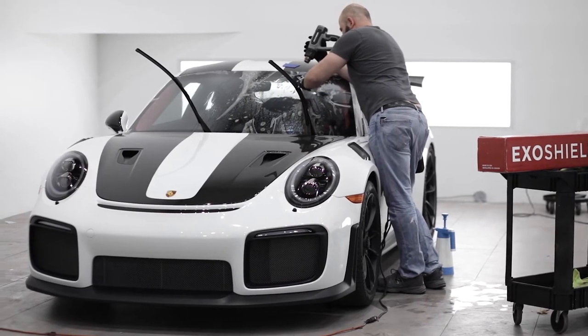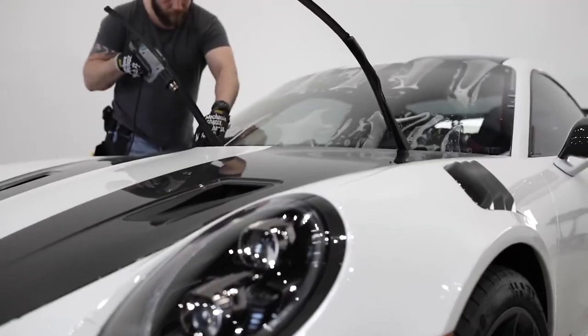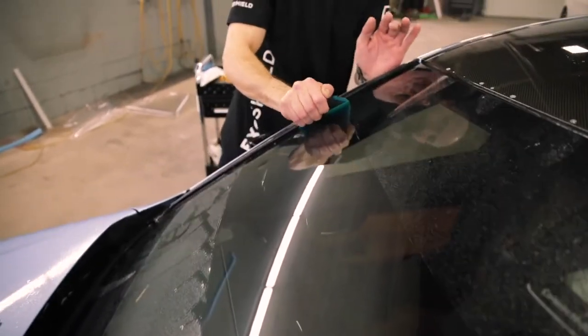ExoShield is a transparent nanoceramic film that is applied on the outer surface of a windshield to prevent stone chips. It comes in a standard roll that's about 100 feet long and 48 inches wide, which means any one of our aftermarket installing partners can cut, mold, and install it on the windshield of practically any vehicle. ExoShield is very much like an automotive-grade phone screen protector, but built for your car's windshield.